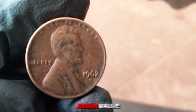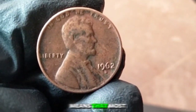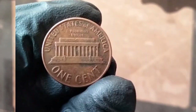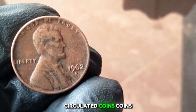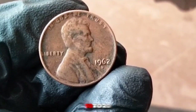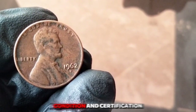Now let's talk about value. In 1962, these pennies were made in large quantities — a total mintage of around 1.5 billion coins. This high mintage means most 1962 pennies are not particularly rare. In average circulated condition, it's worth about one to two cents. Uncirculated coins in mint condition can fetch around 10 to 20 cents. Some 1962 pennies were struck as proof coins and can be worth more, typically ranging from a few dollars depending on condition and certification.